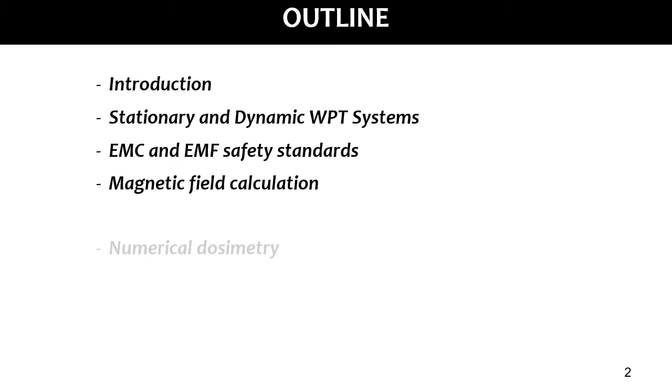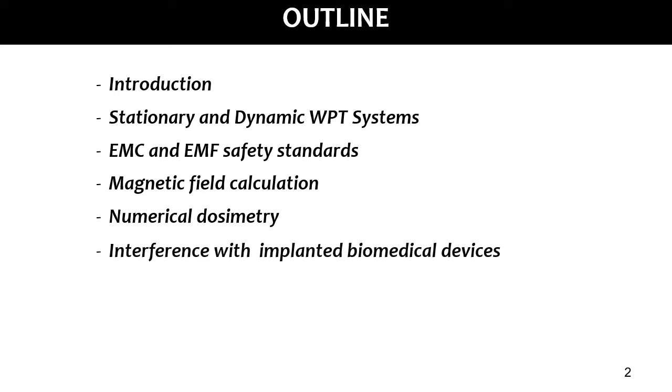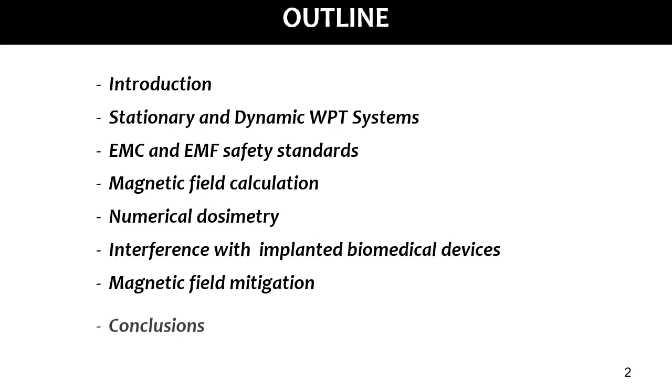I will illustrate how we can predict the magnetic field in the environment and the electric field inside the human body. I will also present possible interference in implanted biomedical devices during wireless charging. Finally, I will present some mitigation techniques to reduce the magnetic fields produced by the WPT coils without reducing the electrical performance of the WPT system, and then jump to the conclusions.